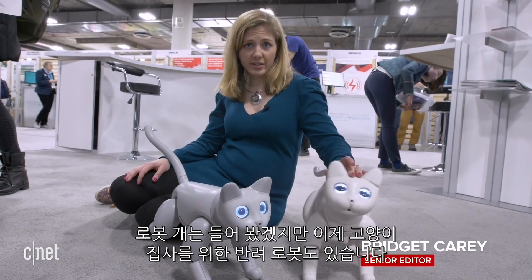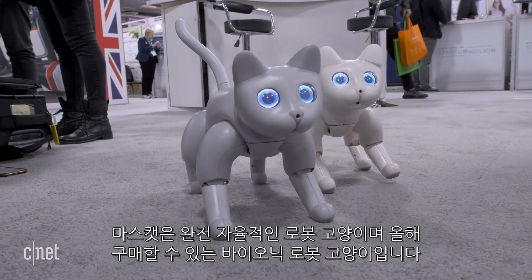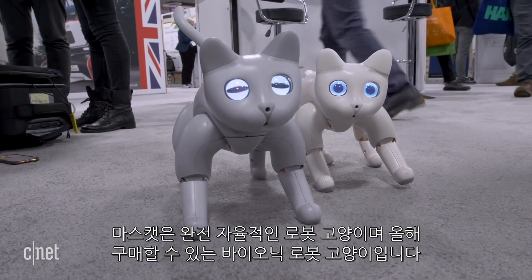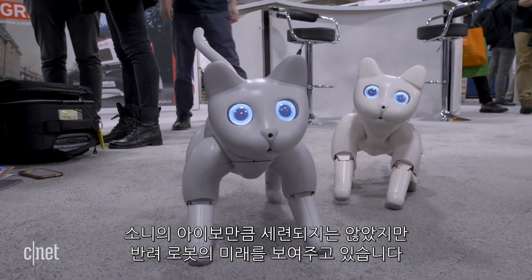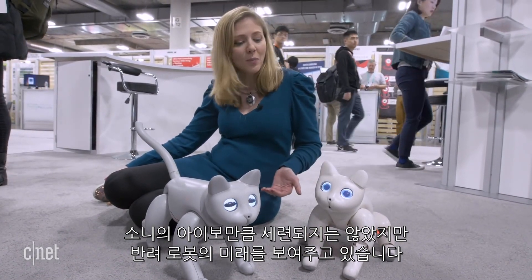You've heard of robot dogs, but now cat lovers, there's also a companion robot for you. This is the Mars Cat, a bionic cat — a fully autonomous robot cat pet that is possible to own. This is from a company called Elephant Robotics, and it's not as polished as something you've seen from Sony's AIBO, but it shows where we're going with companion robots.